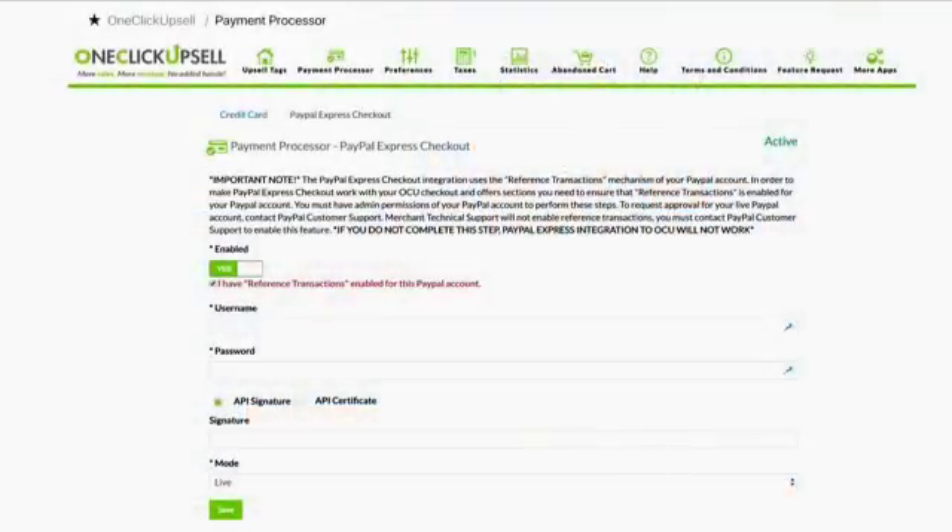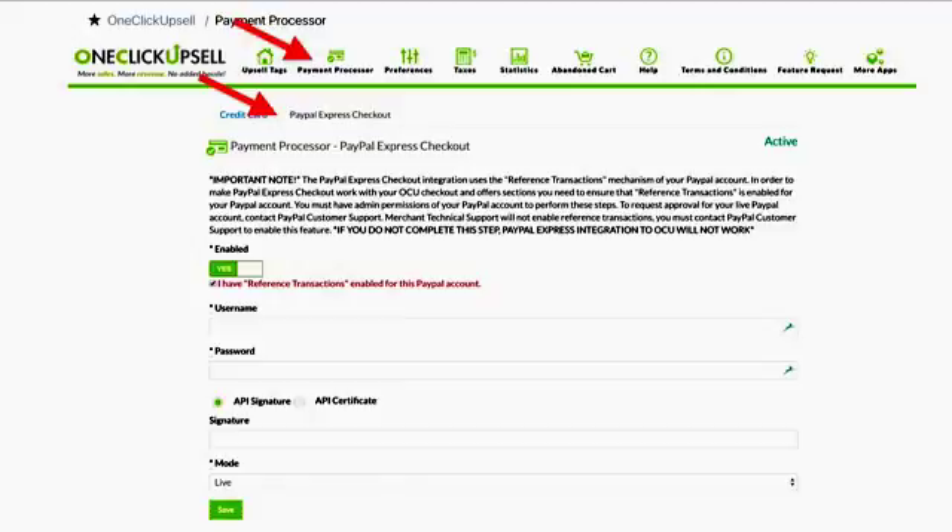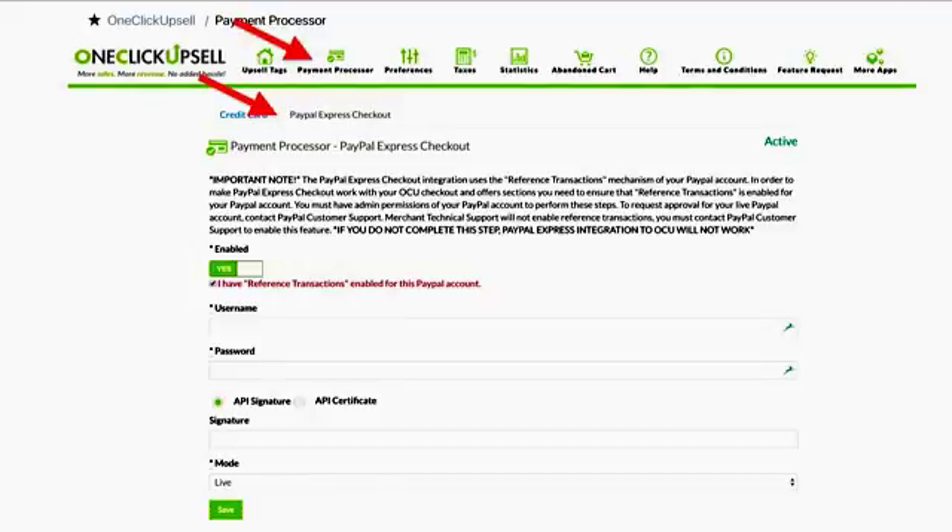Which means inside of OneClickUpsell, you can connect your credit card payment gateway and you can connect PayPal, and a user could choose either one and still see the upsell offers. So here you are inside of OneClickUpsell — you'll notice on the payment processor tab, you get to click PayPal Express checkout. Then you'll notice that we've got this really important note that you need to have reference transactions enabled.